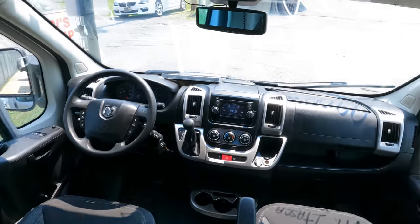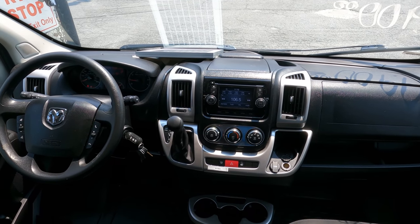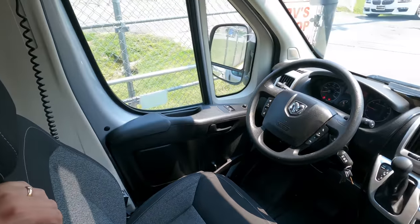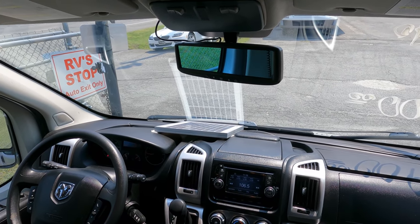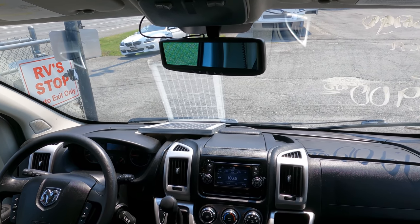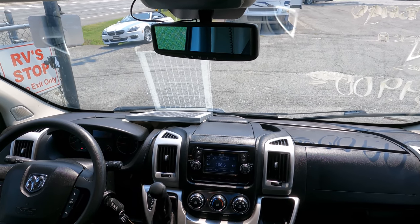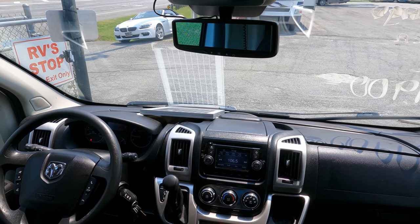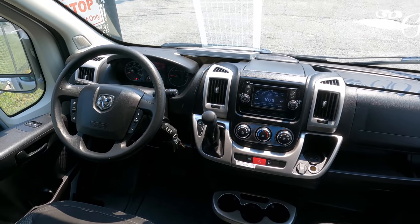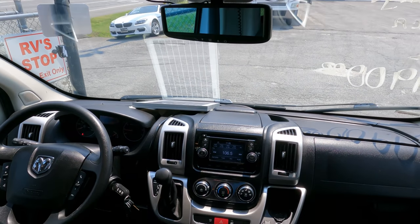The Ram ProMaster is actually a European chassis that's been used for decades over there — this is the American version. 44,000 miles, ice-cold dash air, seats look great. Someone's added a Cobra classic CB radio and a small solar panel on the dash — probably a two or three amp panel, just enough for a trickle charge when parked. Got a mat in the front, automatic transmission, door fob for remote lock and unlock, auto-adjusting mirrors, and a nice stereo.